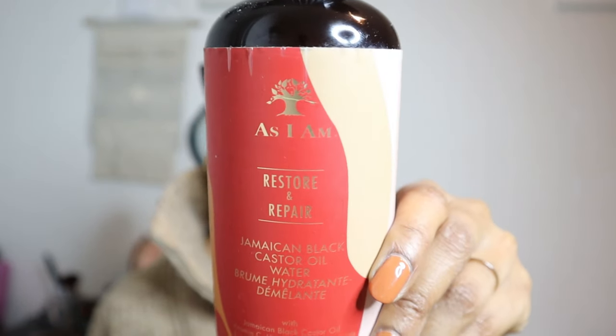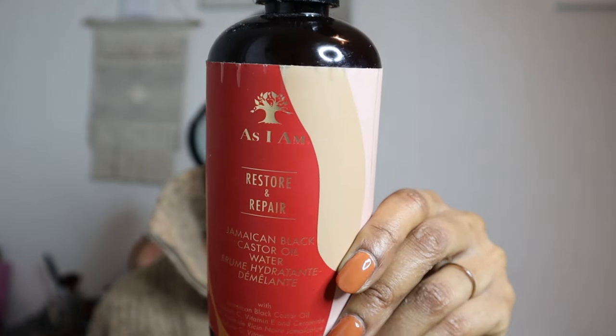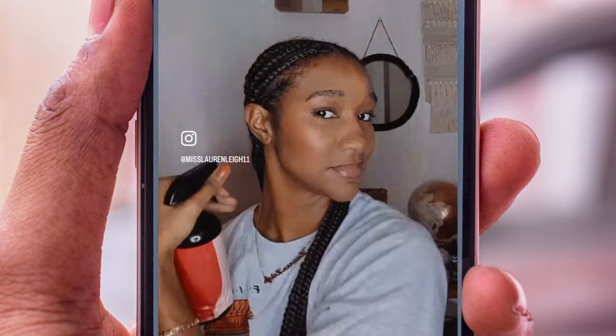Here I have the As I Am Restore and Repair Jamaican Black Castor Oil Water. I've done a dedicated video on this — not sponsored — which you can click on at the end. I spritz it throughout the lengths of my hair, starting at my scalp and following through to where I know my hair stops. I do this every other day, which is why my hair has been fluffy. I've had this style for about four to five weeks.